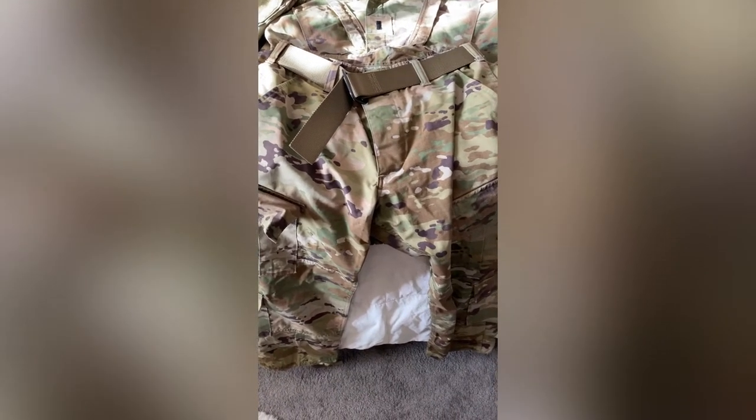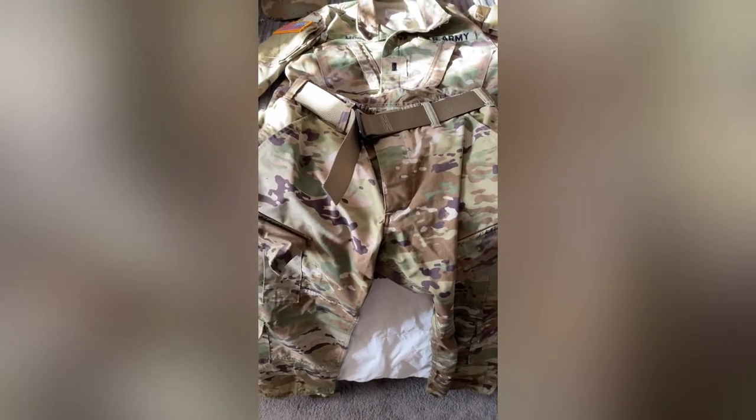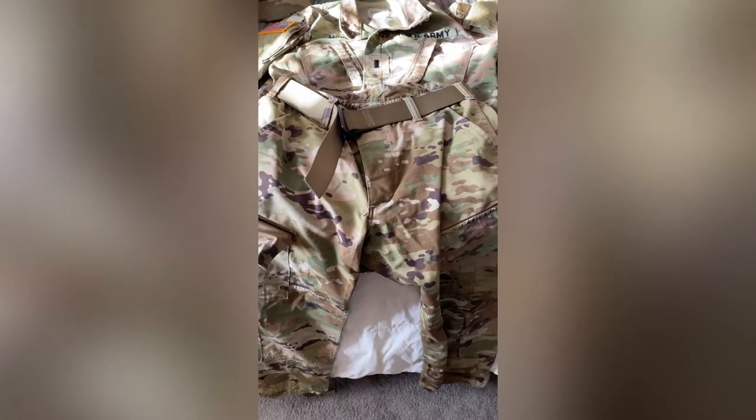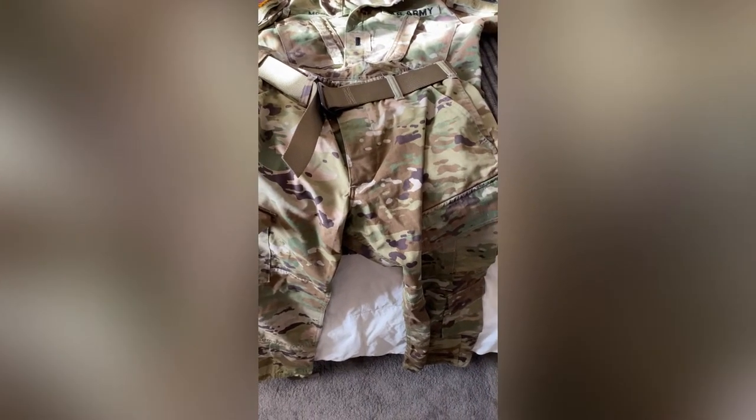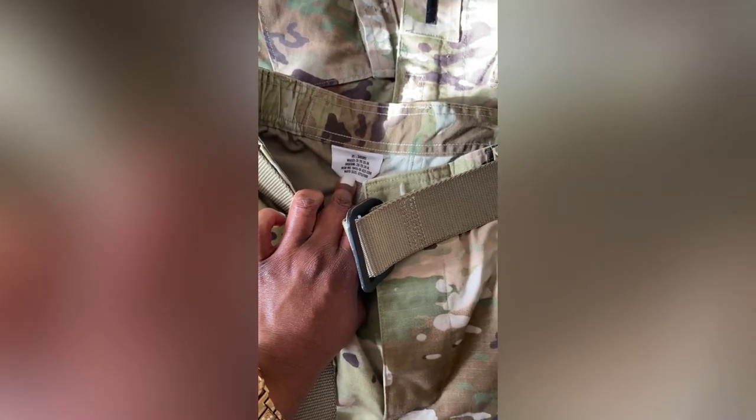We went through the undergarment shorts, and here's the undergarment top — that goes underneath your OCPs. Now we have the pants. As you can see, there's the pants and the belt that goes with them, so don't forget to get the belt when you purchase your pants. I used to get extra short because I'm 5'1", but now I get a short — I'm a 31 short — and these are still a little baggy.